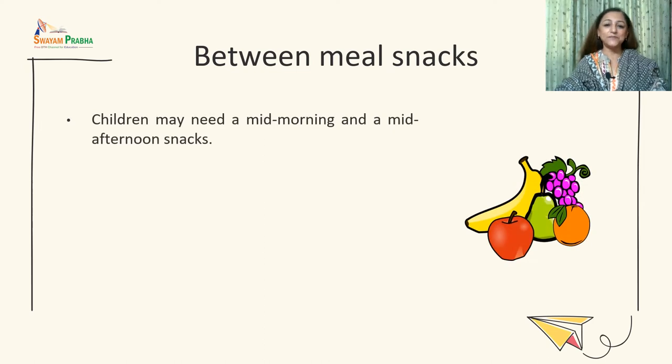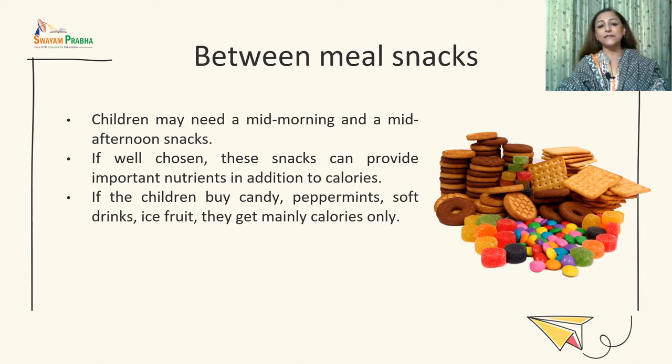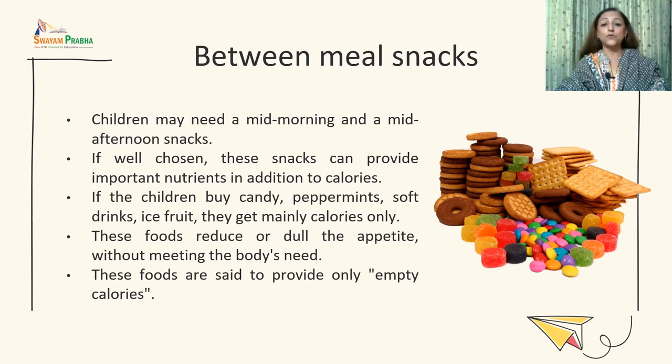School-going children may also need mid-morning and mid-afternoon snacks. Good snack options include fruits, roasted legumes, boiled legume chaat, cheela, or soups to meet heightened nutrient requirements. If children buy candy, peppermints, soft drinks, or ice fruit instead, they get mainly empty calories, which reduce appetite without meeting the body's nutritional needs. In-between meal snacks are therefore very important components of the meal plan.